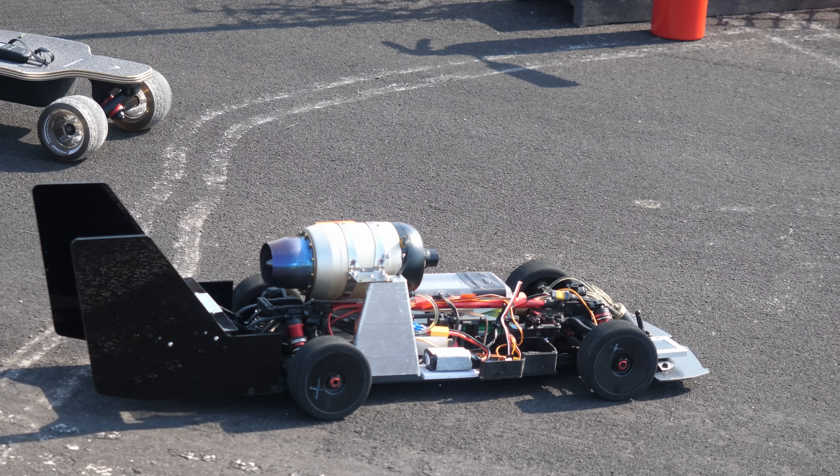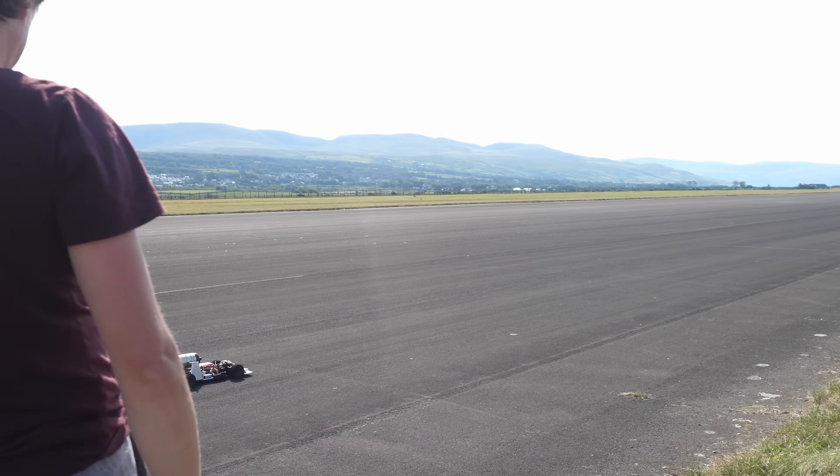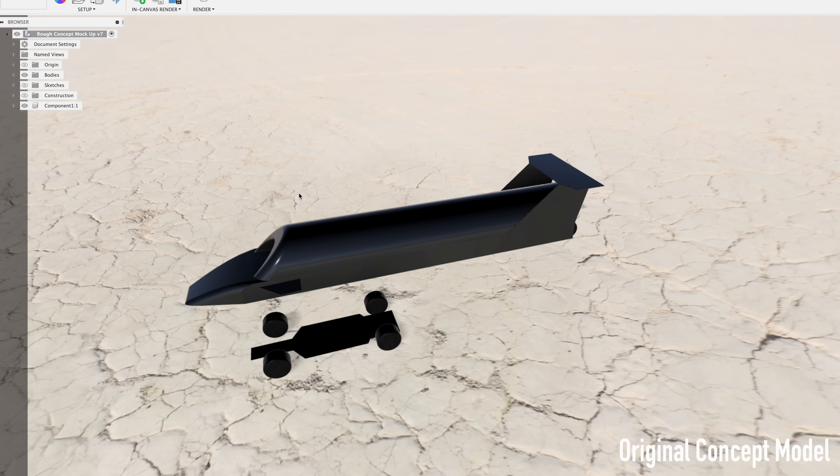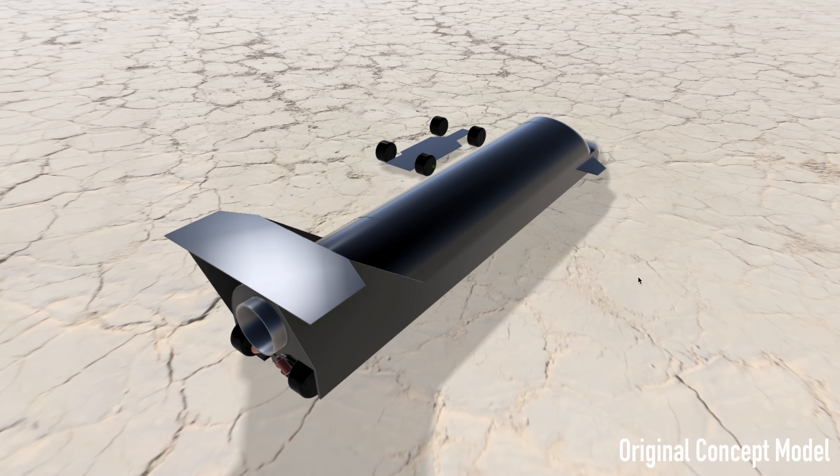Despite setbacks, the version 1 car had definitely exceeded its original purpose. Pure thrust power seemed to offer enormous advantages over wheel-driven cars, meaning that I was keen to push the concept to the next level through building a completely new car, with one goal in mind: to go as fast as possible.